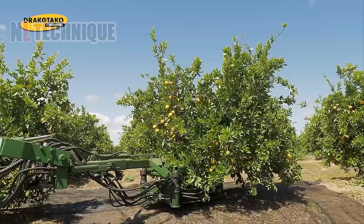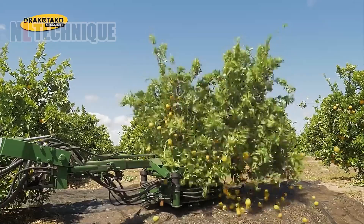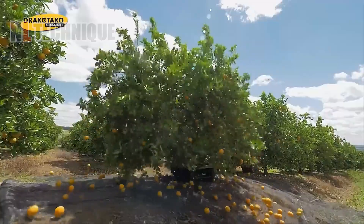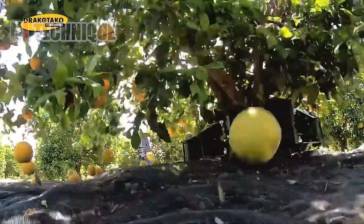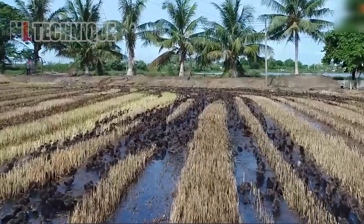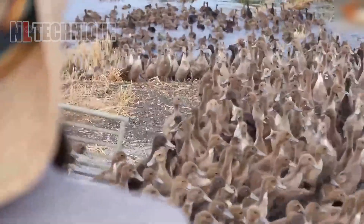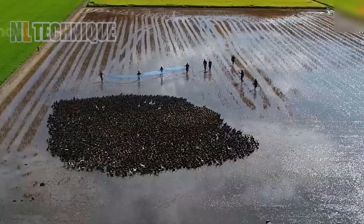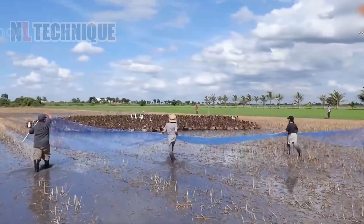An army of ducks is attacking the rice field. Growing ducks and rice at the same time is a symbiotic relationship. The rice will grow safely without snails and the ducks have their food.